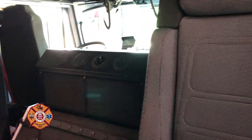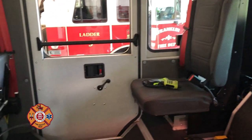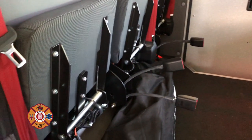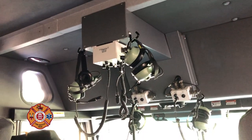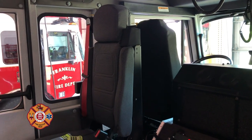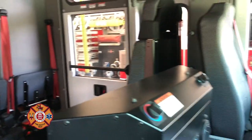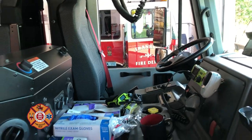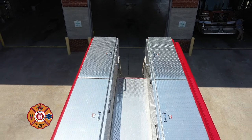This is the back seat of the apparatus. There are two fixed seats and on the back wall four jump seats. This particular apparatus is called as needed and would not necessarily be transporting a lot of firefighters. If operating in the city limits, it would meet other companies that are already staffed and get its manpower from them.